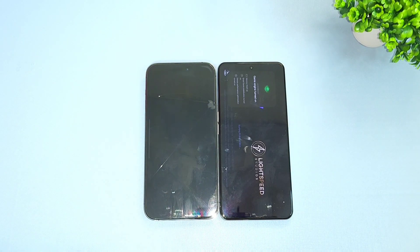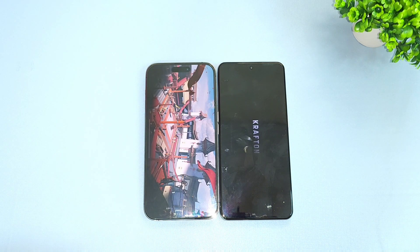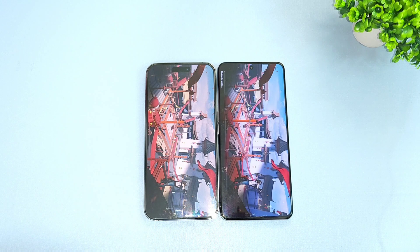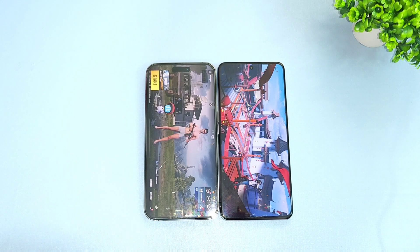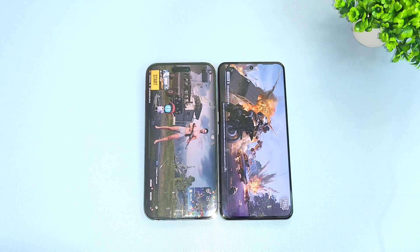Finally, the fifth game is PUBG Mobile. The first phone to open PUBG Mobile is the iPhone 14 Pro Max. As you can see, the iPhone 14 Pro Max did open faster than the Realme GT Neo 5.